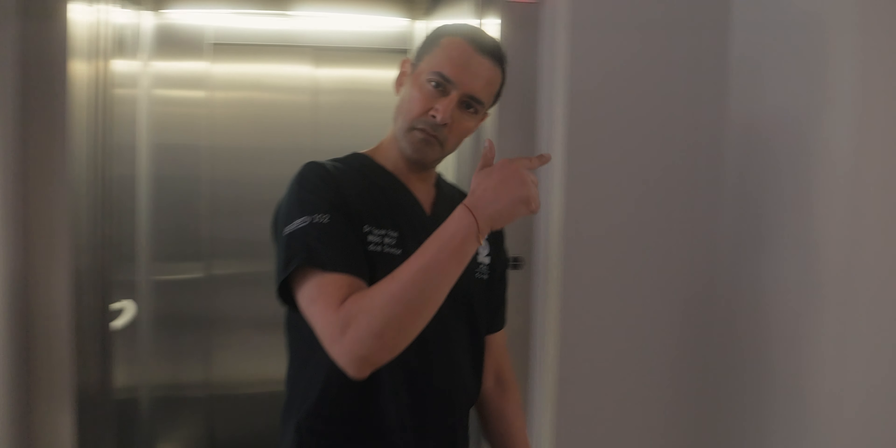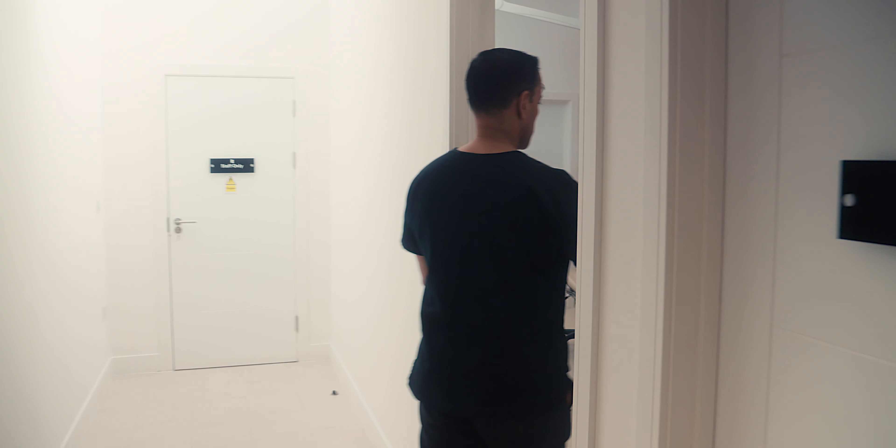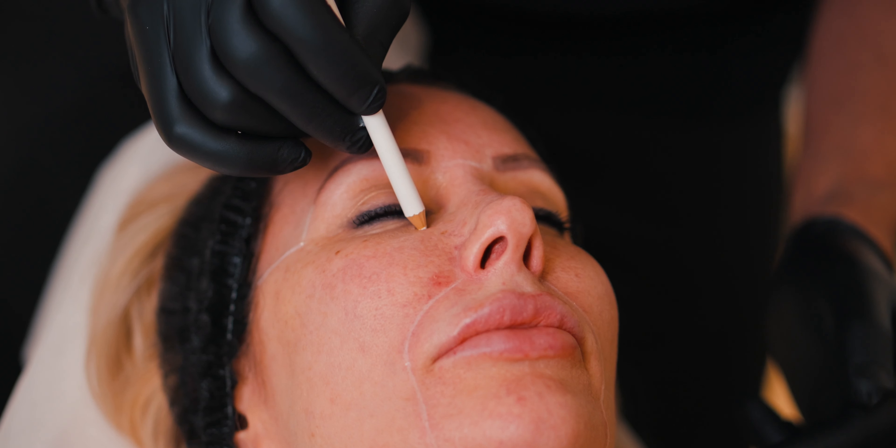My first dive into improving skin texture was with treatments like microneedling, which have their place. The real breakthrough for me was when I got my first ablative laser. Typically in ablative lasers, we had CO2 or erbium YAG, and for a number of years these were the mainstay of laser treatment. But I really do believe a very significant breakthrough — what I call a real game-changing moment — came.